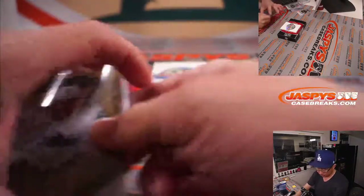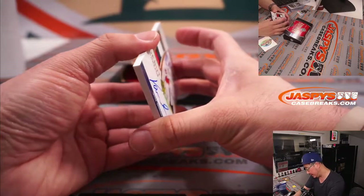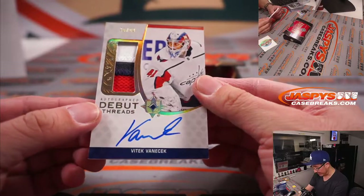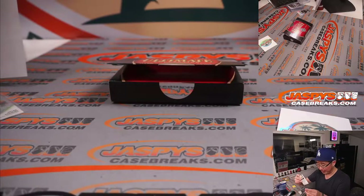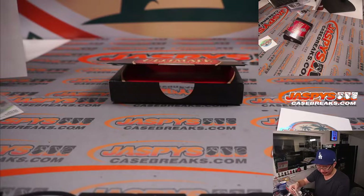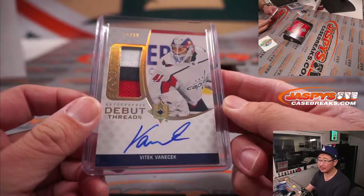And the last one here is three-color patch and autographed, 30 out of 99 — Vitek Vanecek, Autographed Debut Threads. I hope he's a good player. My hockey knowledge is not super strong, but I'm hoping these are all great players. And that's a capital hit for the Capitals — Carl with the Caps.